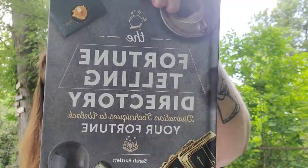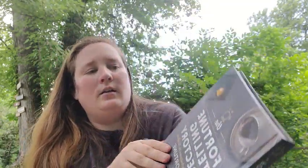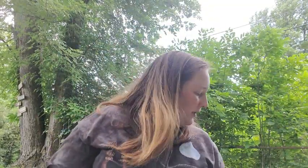The next one is a book called The Fortune-Telling Directory: Divination Techniques to Unlock Your Fortune by Sarah Bartlett. I picked that up and it was on clearance so I only spent $8. It's got all kinds of things about fortune telling — the History and Language, Learning to Use Your Intuition, The Secret Language of the Tarot, The Major Arcana, The Minor Arcana, How to Read the Cards, Palmistry, The Language of Numerology, and even tea leaves and scrying and things like that. I was definitely excited about that.